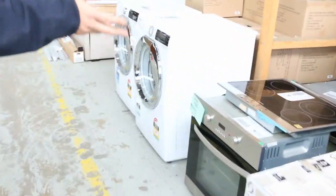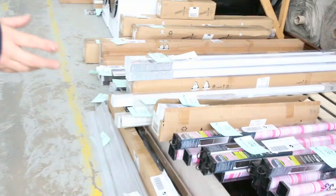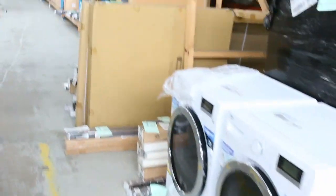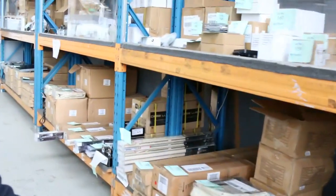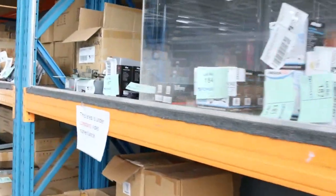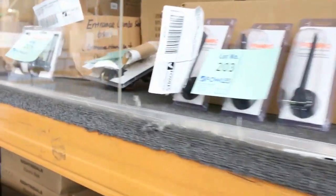Heading down this way, heaps of lighting, again heaps of cooking gear. We've got washing machines, blinds, so we've got all the appliances for kitchen, laundry, everything. Moving down this way, once again the curtains have been really popular — going around that $20 mark for a pair. We've got LED lighting, really cheap. All that stuff is well under its retail value.